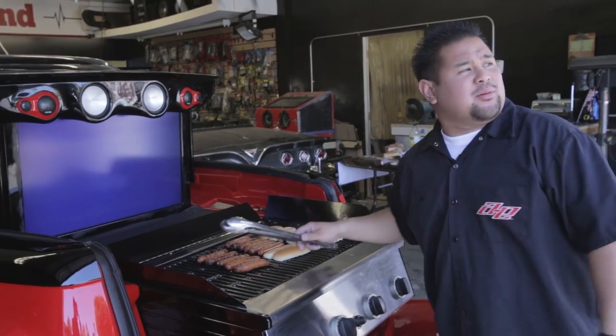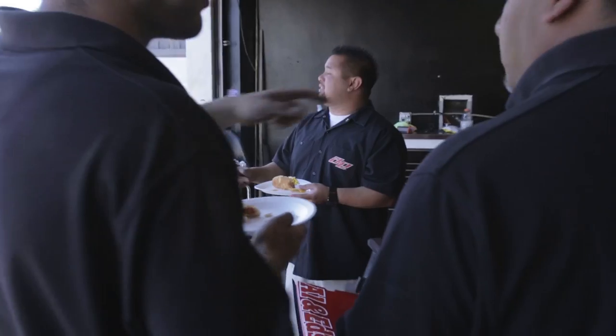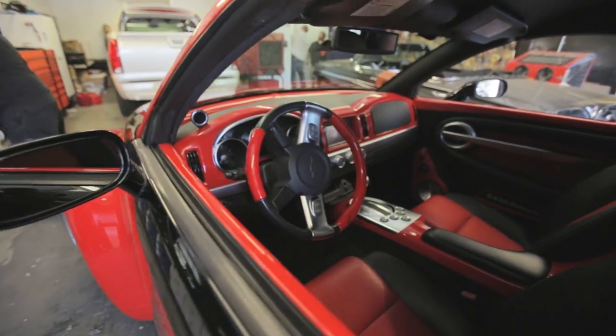I'd love to tell you that the grill is some super duper custom piece that we had made up — we just went to Home Depot and bought one that would fit. Whenever you bring it somewhere, it really catches the audience's attention. It sounds amazing, it looks like a beast. And then when you start opening everything up, that's when everyone's like, wow.